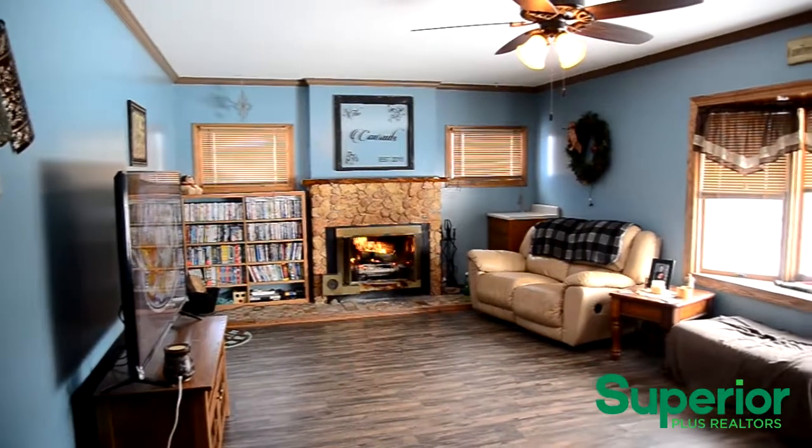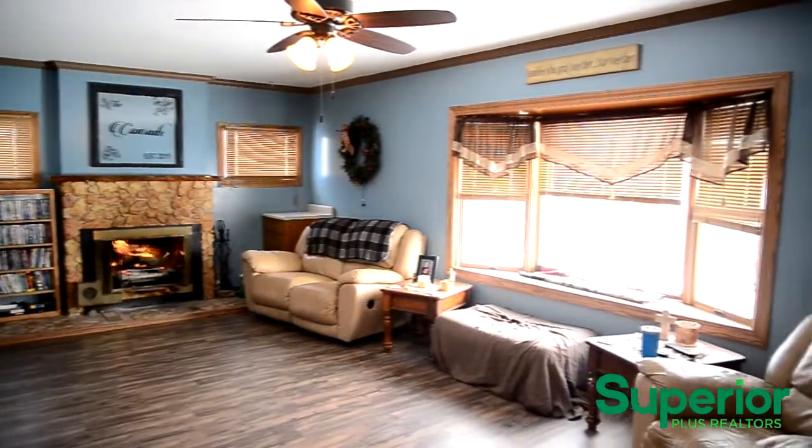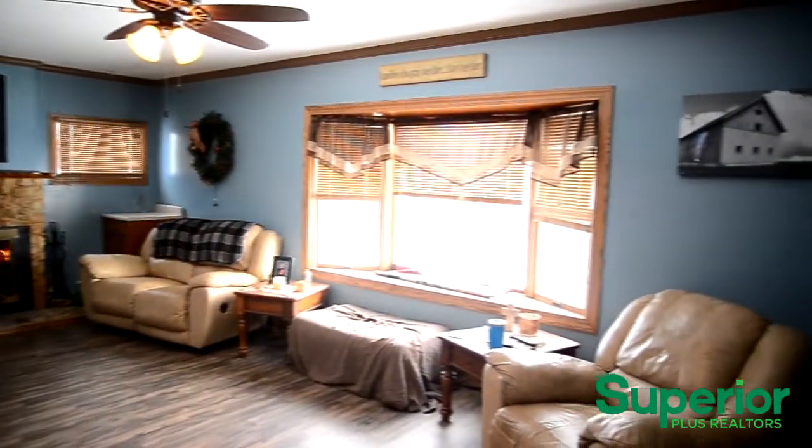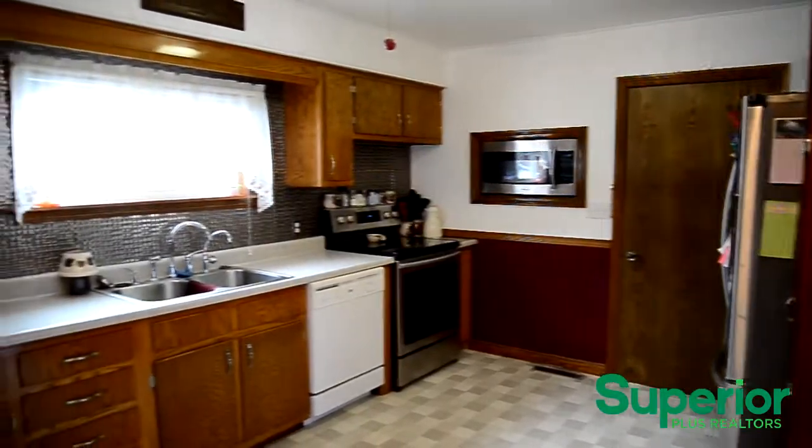The large, well illuminated living room features a beautiful wood burning fireplace and newer wood laminate flooring. This home also features a remodeled eat-in kitchen.